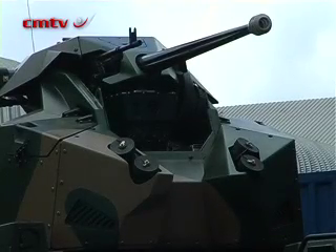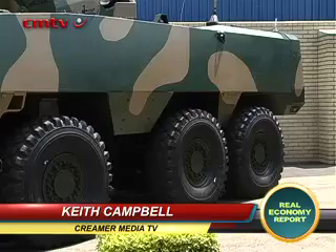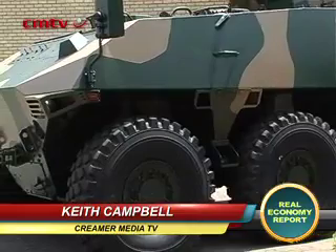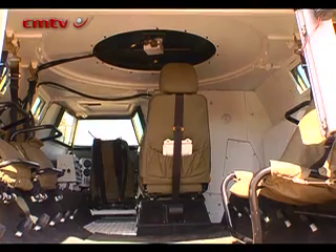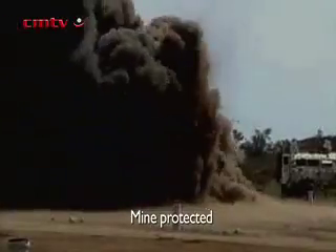BAE Systems Land Systems South Africa is proposing that South Africa adopt its new RG-41 vehicle as the basis of the Army's new infantry fighting vehicle. Keith Campbell reports. Under Project Hoof Eiste, the South African Army plans to replace its obsolete Ratel infantry fighting vehicles with the new Badger, which is based on a Finnish vehicle. But now Land Systems South Africa says this should be replaced by its new RG-41. I asked Company Managing Director Johan Stein why, at such a late stage, a change should be made.